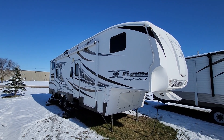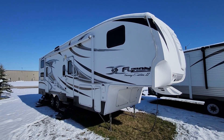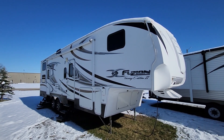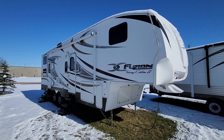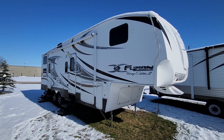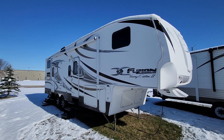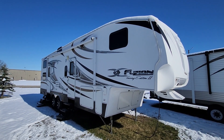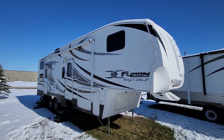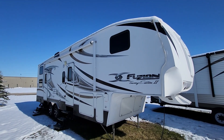We're gonna do a little walk around video on this 2010 Keystone Fusion model 302. It's gonna be kind of a quick video — we ended up getting snow here and it's freezing cold, so there are some mechanicals I'm not gonna test. I'll update the video next week when it warms up. This was actually my personal toy hauler last year, but we're downsizing now — kids moved away and we aren't really hauling as much stuff.